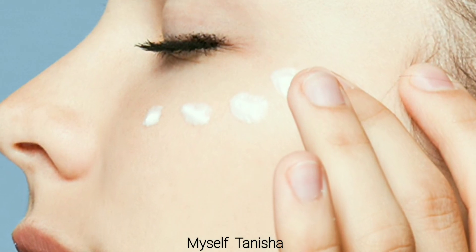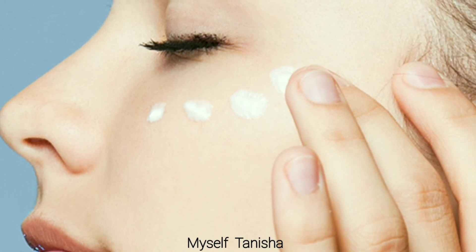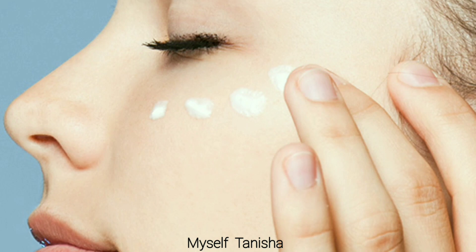Fourth is keep the eye cream cool. Eye care cream should always be refrigerated, otherwise it will spoil quickly and unknowingly cause serious damage.